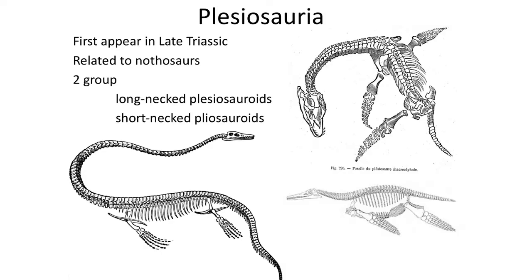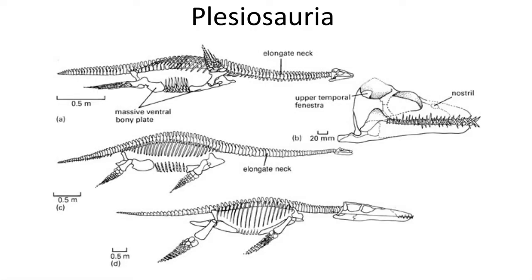The Plesiosaurs featured elongated necks and four flipper-like limbs that they likely used to swim with complex movements of their four flippers to propel their bodies through the water. Based on models of their motion, they likely flew through the water, using them like wings to generate drag and lift.